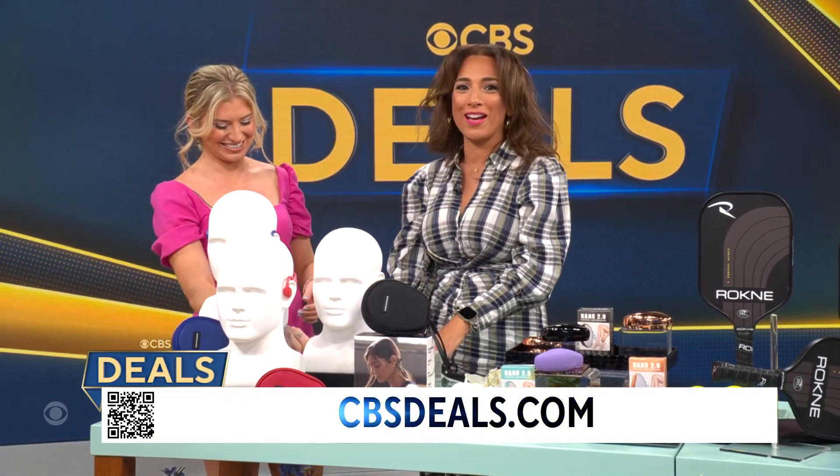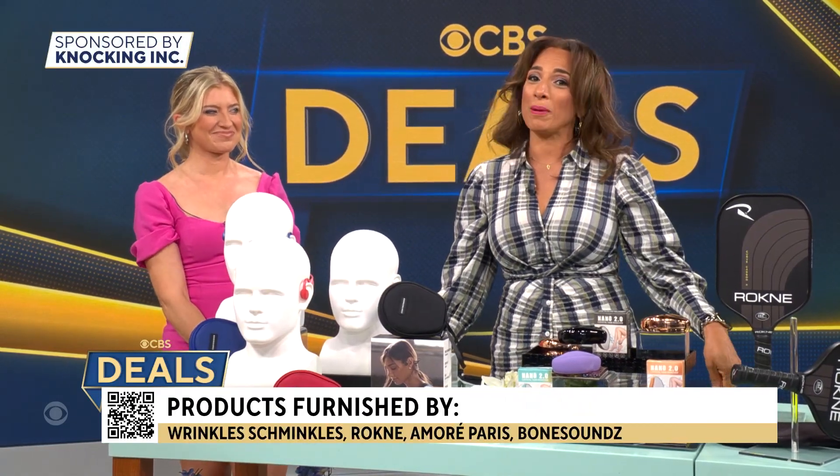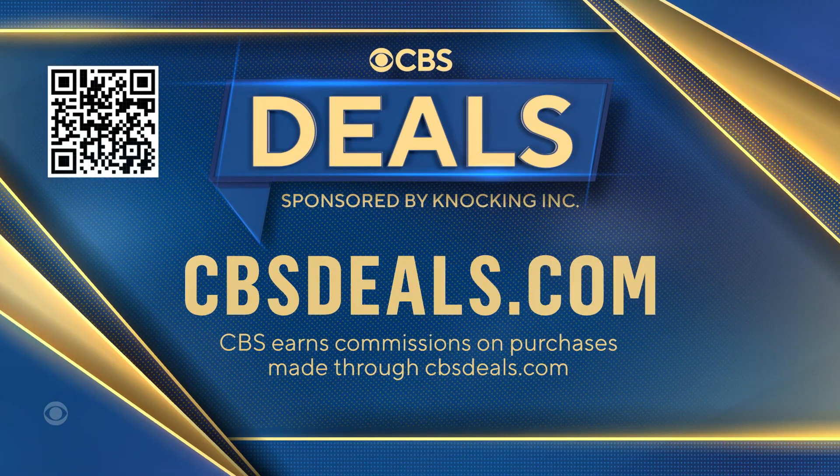Ashley Bellman, thank you so much. We partner with all of these companies to get these deals, so to buy anything you saw today, scan that QR code on your screen or head on over to CBSDeals.com.